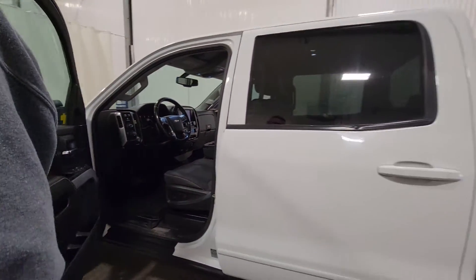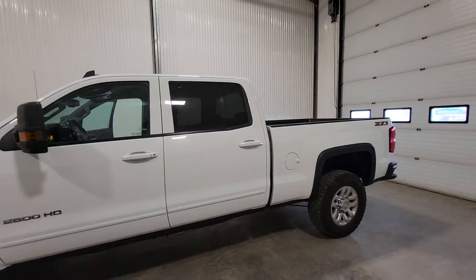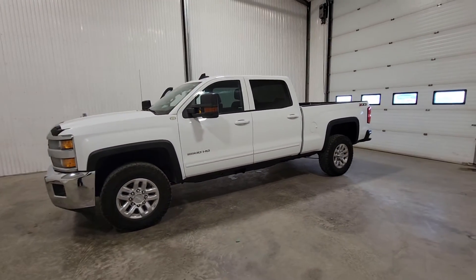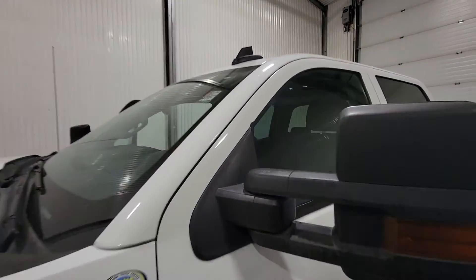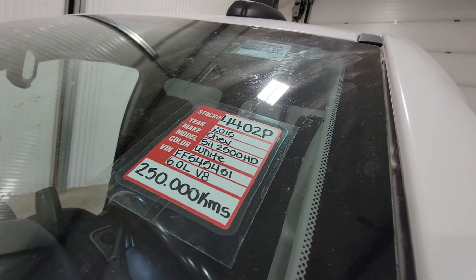250k seems to be a pretty good sweet spot for these things. They still look and drive really, really well at a fraction of the price of new ones. Again, this is stock number 4402P, 2015 Chev Silverado crew cab.